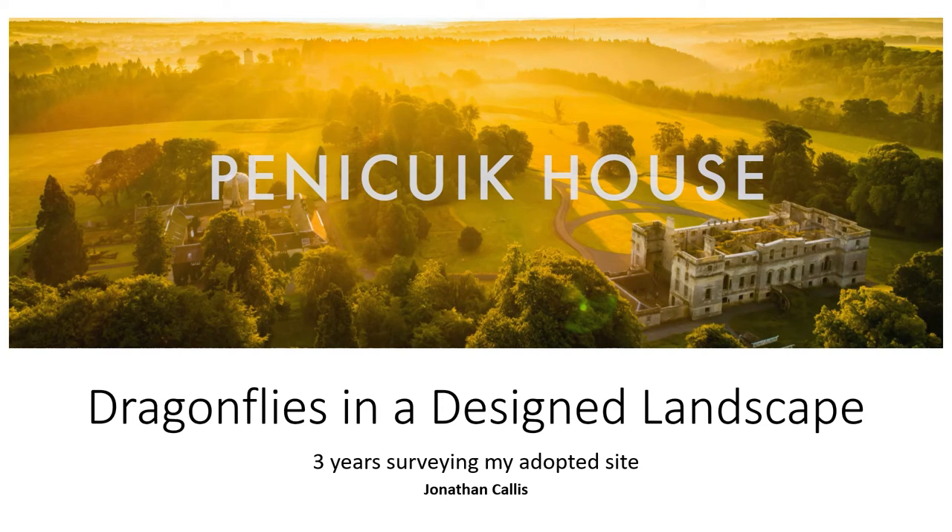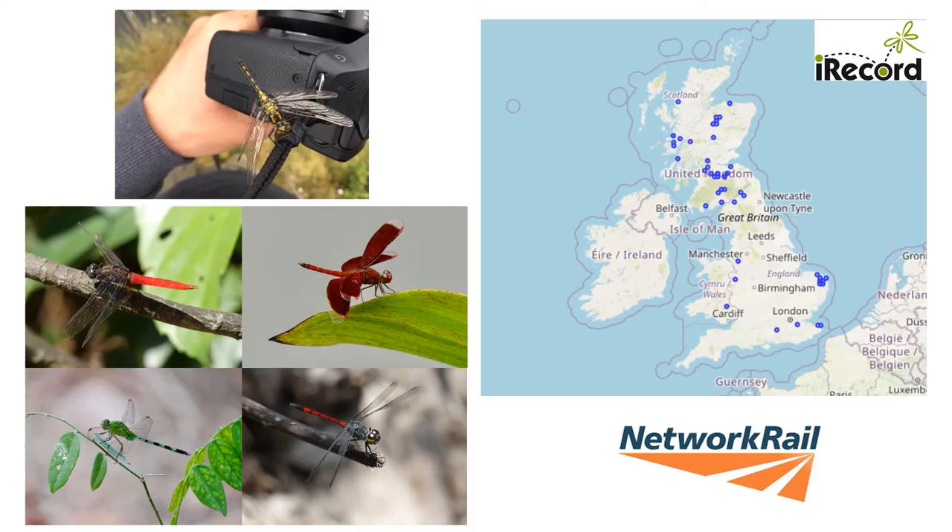Hello, my name is Jonathan Callis. I'm a BDS member and my presentation today is to share my experience of undertaking dragonfly surveys over three years at Pennycook House Estate. I have been interested in Odonata for about 10 years now, initially starting with a bit of basic photography but latterly I have also turned my hand to recording.